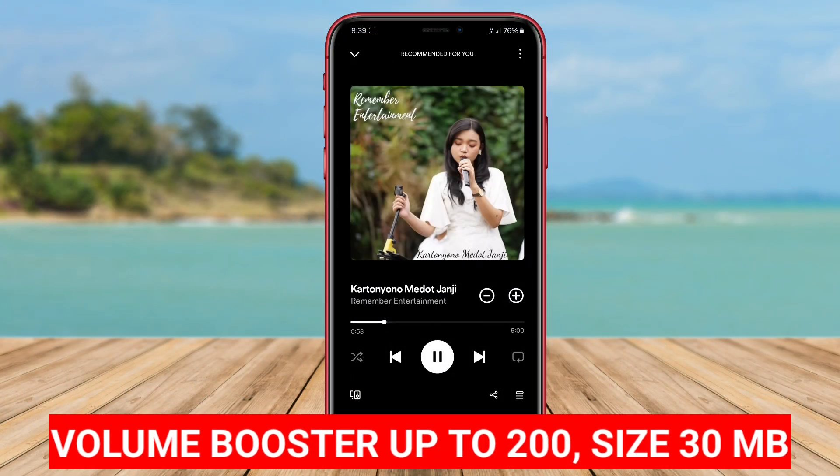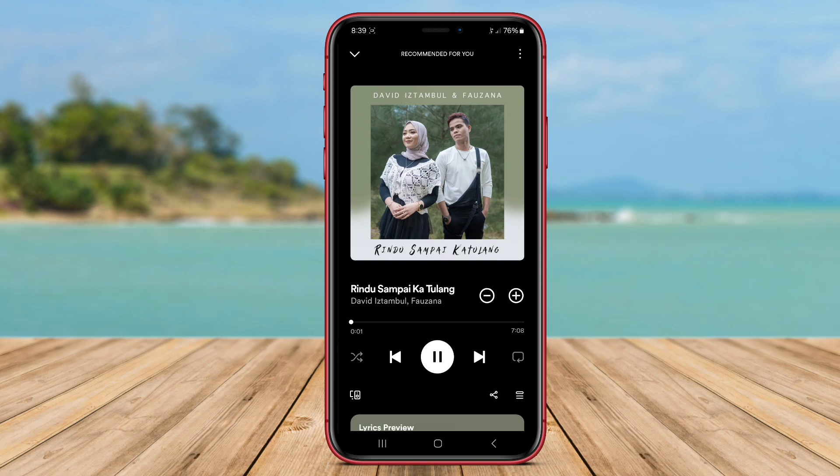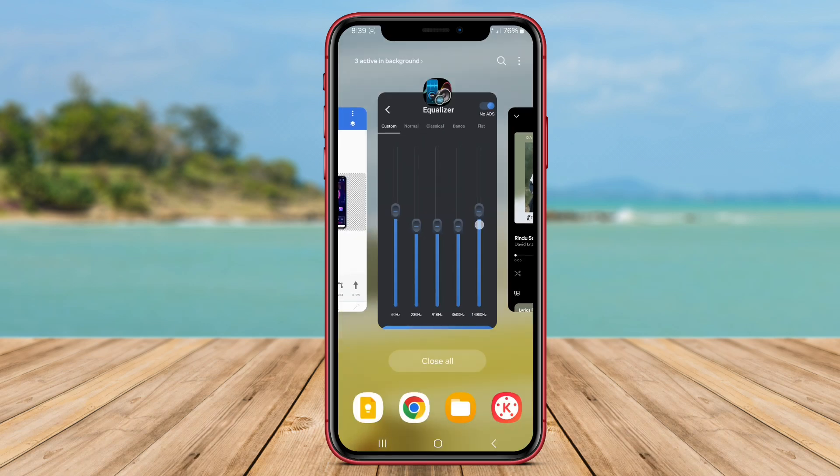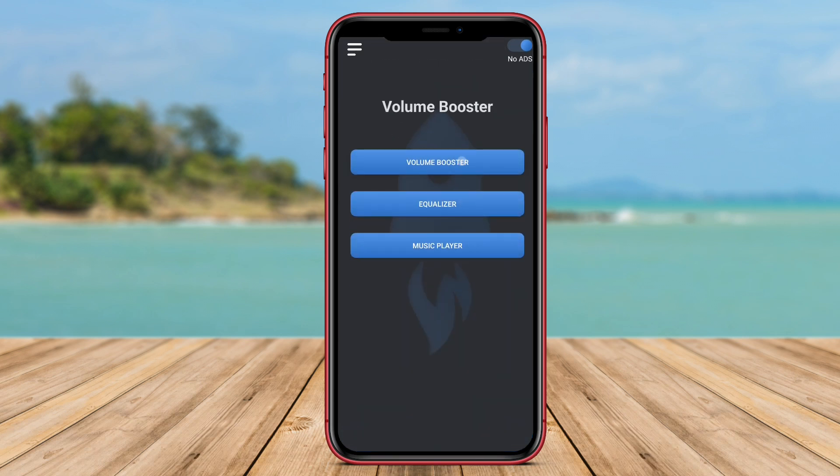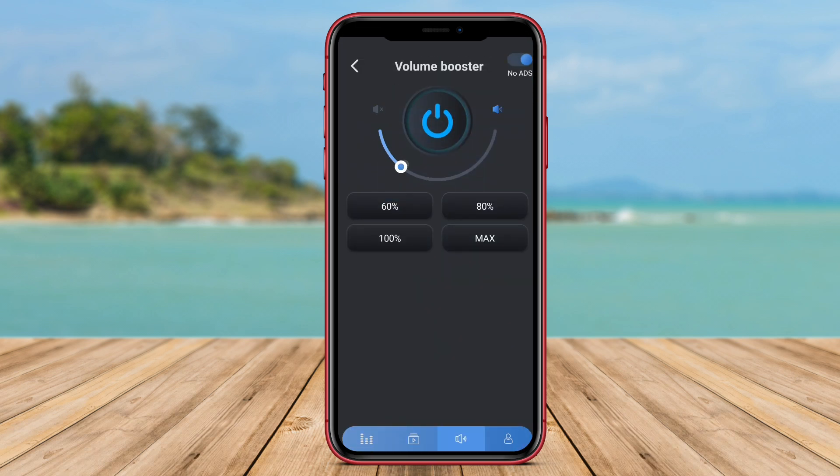Volume Booster Up to 200 is another popular volume booster app for Android that offers similar functionality to Super Volume Booster. This app allows users to boost the volume output of their device by up to 200%, providing a powerful sound amplification feature.